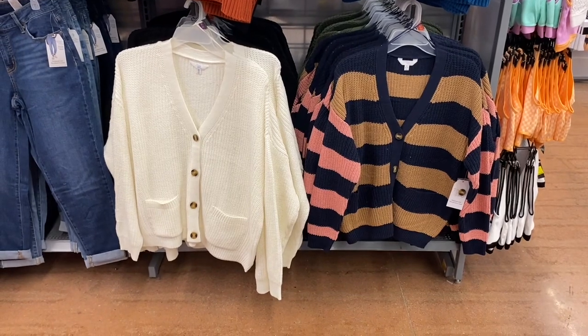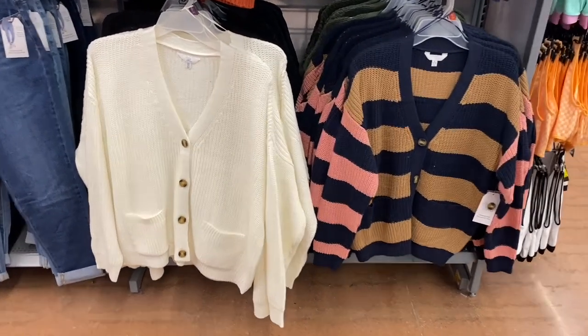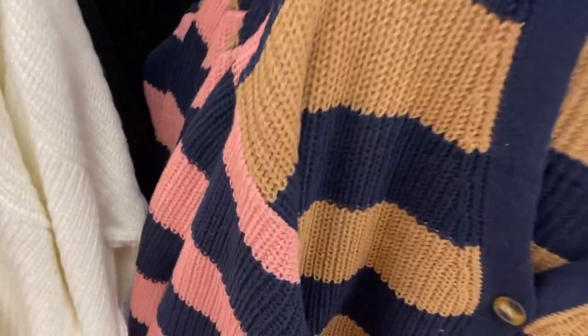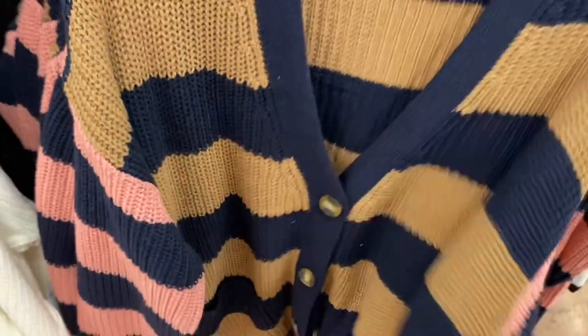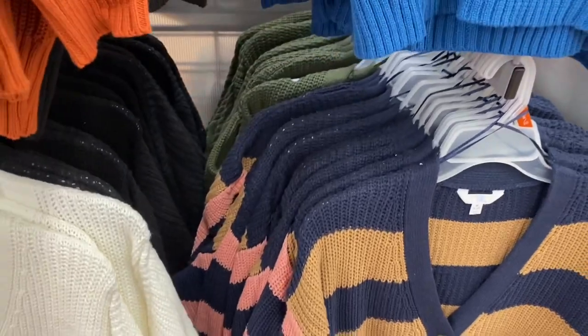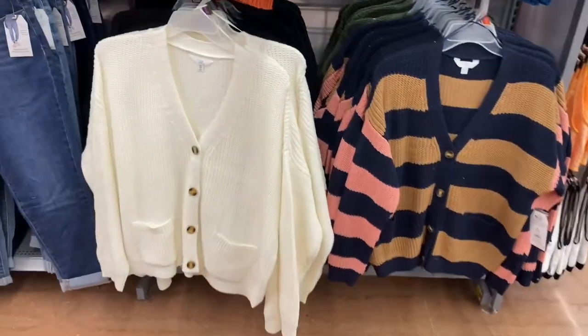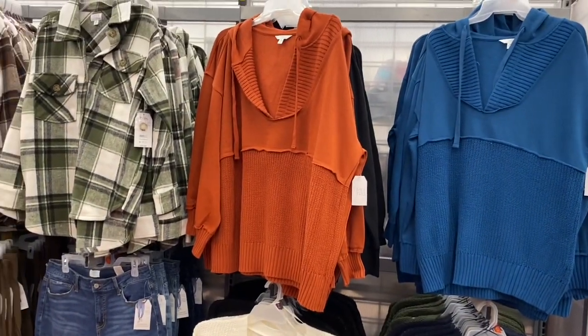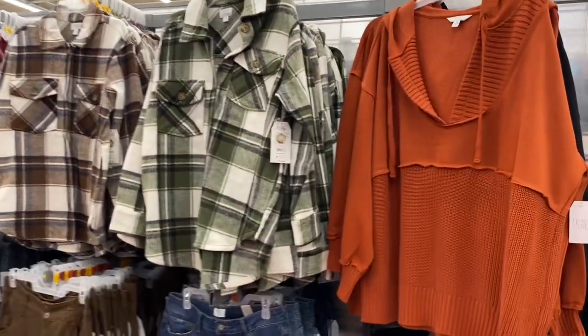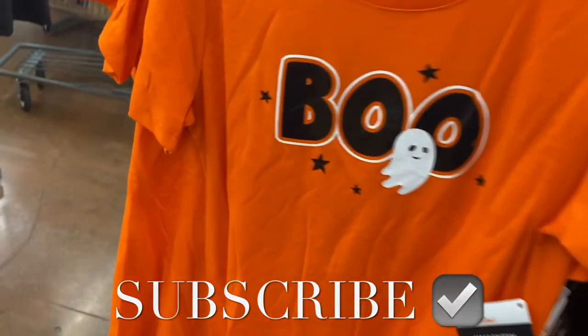They also have these cardigans — I love the one on the right so much. Let me know if you bought it and how it feels! It's a boyfriend cardigan at $18.98 and you can get it in green, black, white, or striped. They also have hooded shirts and more shackets — so many shackets this year! That one's $27.98.